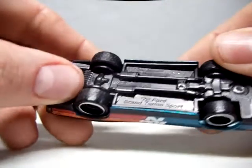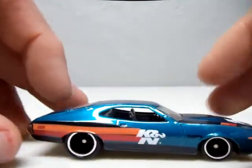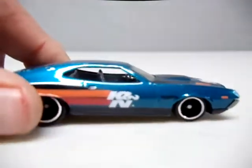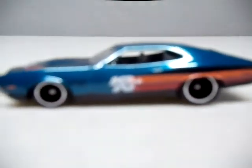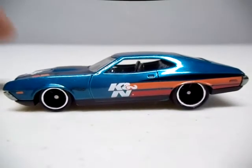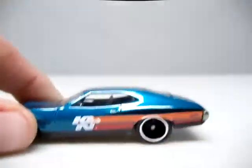Next, we've got the 72 Gran Torino Sport, and I'm a Torino collector as you guys may know. I really like this one, with the K&N air filter logo on it. I was able to find this - I found three of them at Walgreens in the shippers last year when they had good shippers, because this year it was horrible. I really love that casting, just not top five for me.